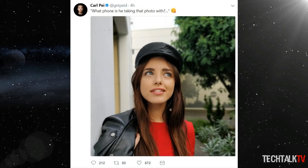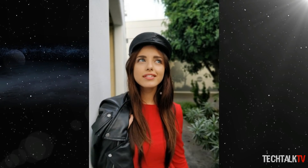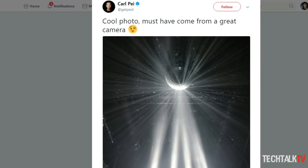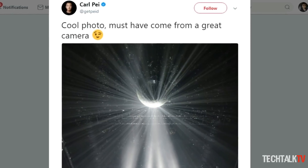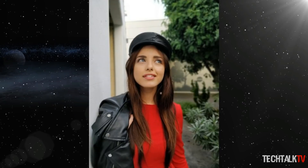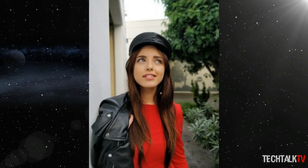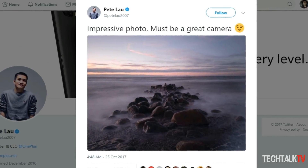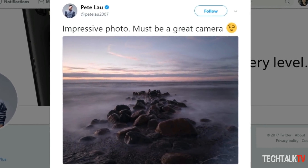OnePlus founder and CEO Carl Pai is busy tweeting images that are more than likely taken on the OnePlus 5T. The last image we saw from him was a low-light shot with stunning detail, and now we've been given a fantastic preview of the phone's portrait mode. We'll have to wait for a full review to discover just how good the portrait mode is in a variety of situations, as we've had mixed results from other competing devices.